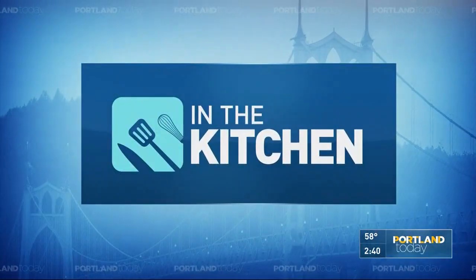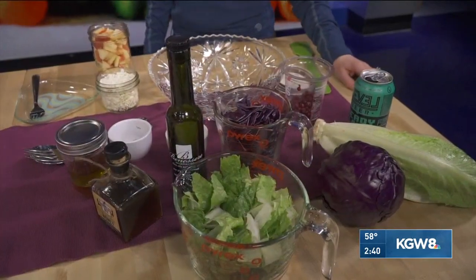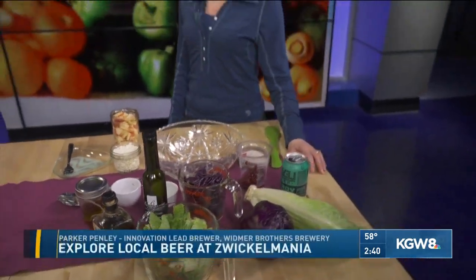We're in the kitchen today learning about how you can pack a ton of flavor into a healthy winter salad that also pairs great with local beer. We have Chris McDowell with Beer Musings PDX. He's a blogger who writes all about this stuff and has prepared a delicious salad that pairs with beer.